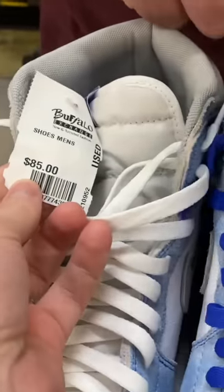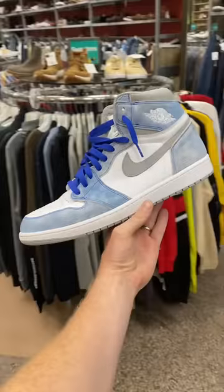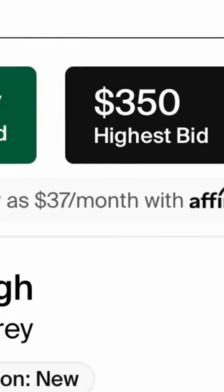The craziest part is that it was only selling for $85. So of course I had to grab it, and I can resell it for around $300 to $350. Make sure to follow me for more content just like this.